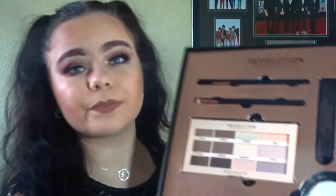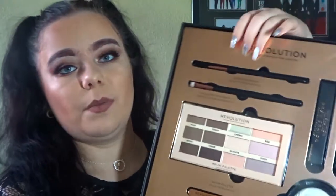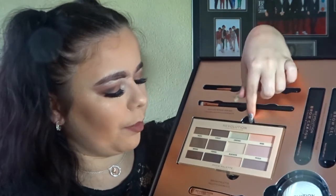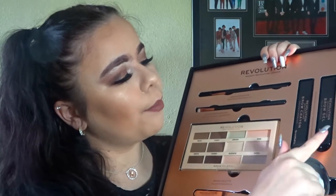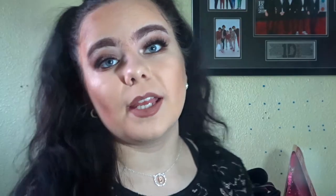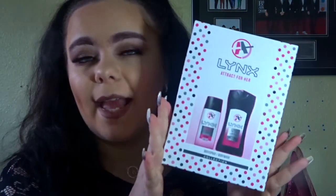Also going with the Makeup Revolution theme, she got me this brow defining kit. It comes with a brow groomer, brow brush, brow palette, tweezers, brow highlight, brow gel, and brow crayon. She knows that I love Makeup Revolution — it is my favorite makeup brand.